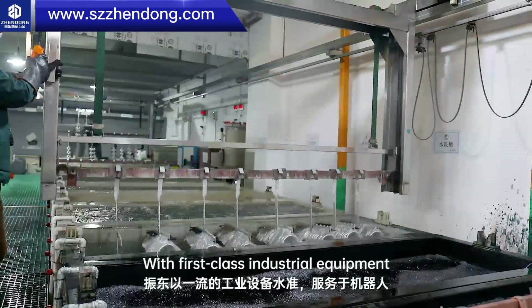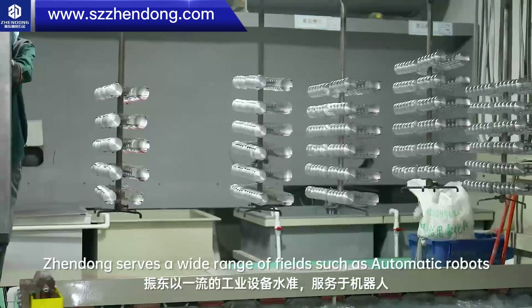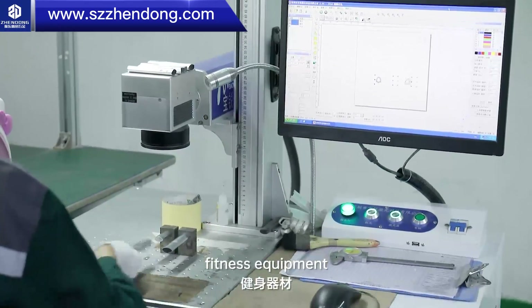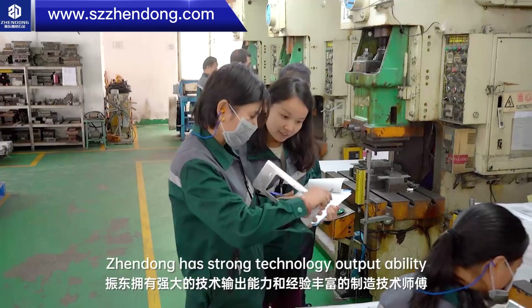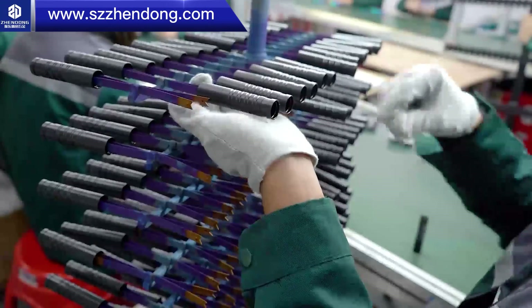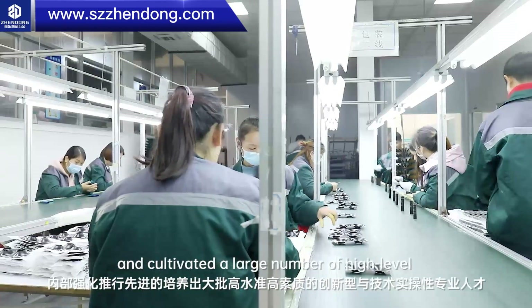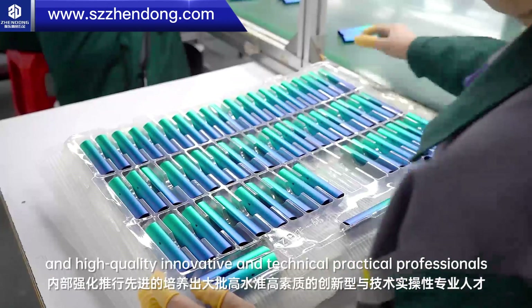With first-class industrial capabilities, Chen Dong serves a wide range of fields such as automation and robotics, new energy, communications, electronics, security, medical treatments, and more. Chen Dong has strong technology output ability and experienced manufacturing technology masters. With decades of accumulated experience, it has strengthened internal implementation of advanced technology and cultivated a large number of high-level, high-quality innovative and technical practical professionals.